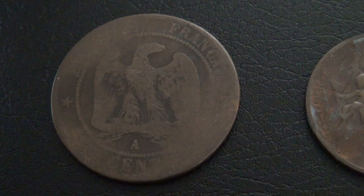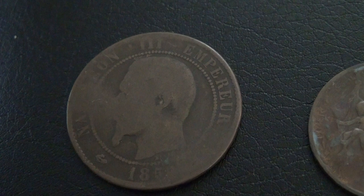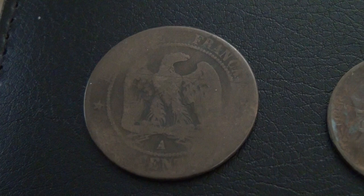Here I have a very old 10 centime coin from the reign of Napoleon III from the 1850s. The last number in the date is worn off. I can only see the first three digits: 1, 8, and 5. I know this is a 10 centime coin because although the denomination is worn off on the coin, I searched up the diameter of this coin and it is indeed a 10 centime coin. Very old and interesting coin.